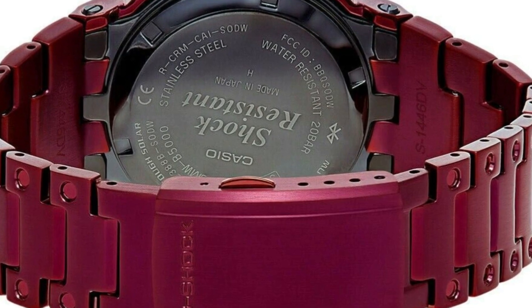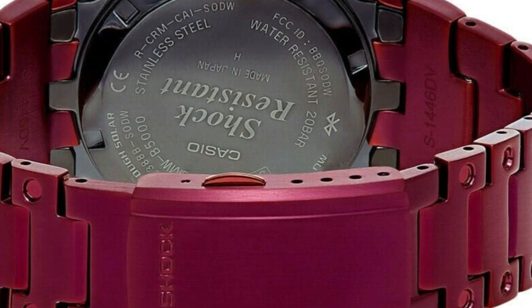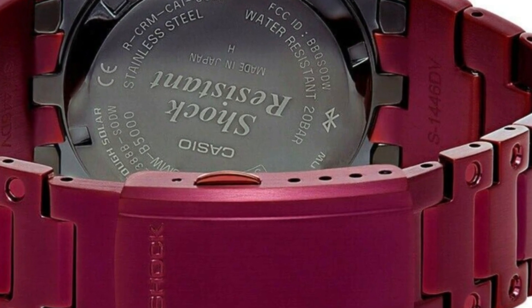Special features: light, shock resistant, stopwatch, timer. Movement: Japanese quartz. Water resistant depth: 200 meters.